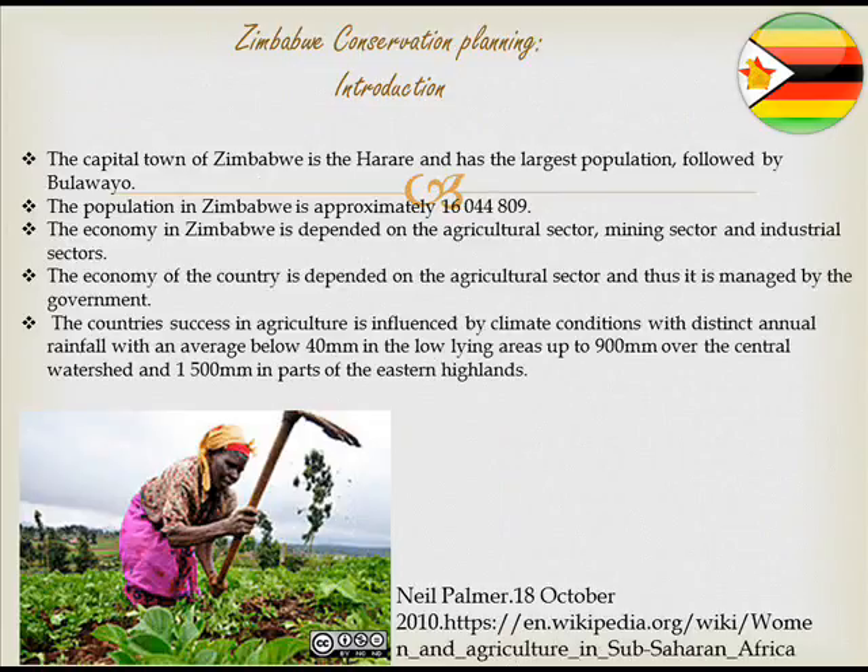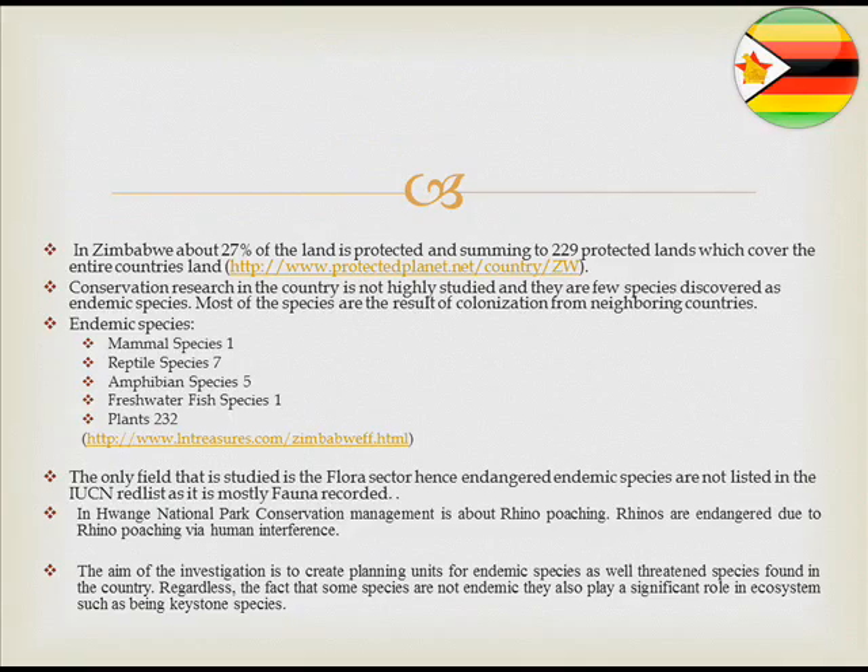The country has a population of about 16,044,819. The country's agriculture is influenced by climate conditions, with distinct annual rainfall averaging below 400 millimetres in low-lying areas, up to 900 millimetres over the central watershed, and 1,500 millimetres in parts of the eastern highveld.